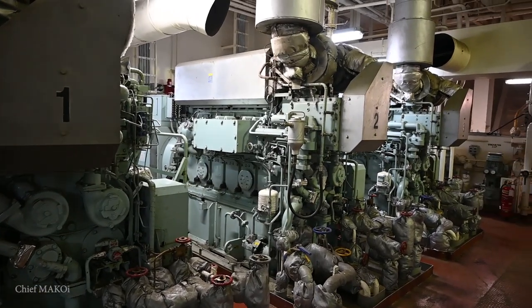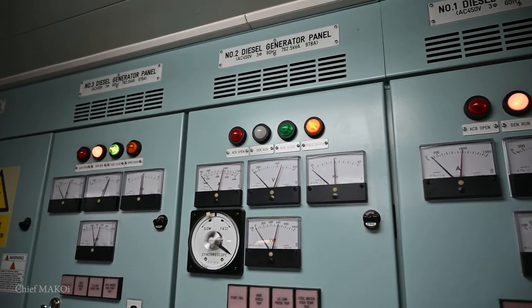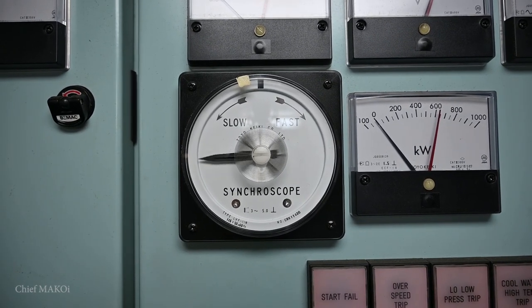All of the machinery shown so far has its own electrical components, and as such they will need electricity. This is provided by the generators. Generators are driven by diesel engines, and these engines are smaller than the main engine. Their sole purpose is to generate electricity for the entire ship. In my personal opinion, the generators are the most important among all the machinery on board the ship. Without electricity, the subsystems won't be able to run, which means the main engine won't be able to start. We do have the emergency generator, but its actual purpose is to start up the emergency systems that are needed to start up the generators.